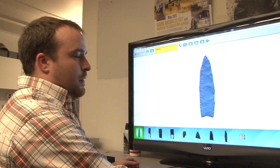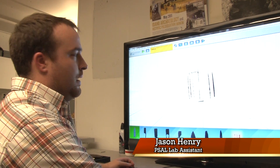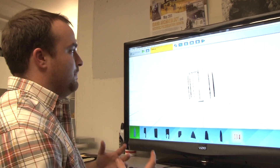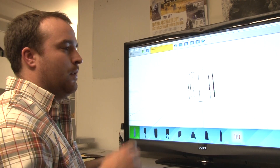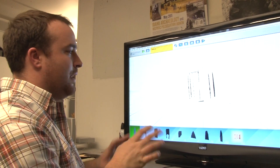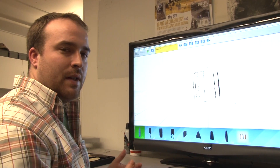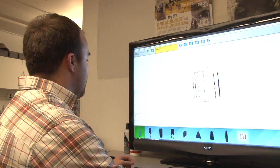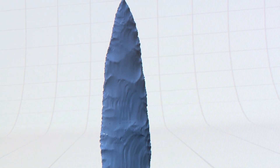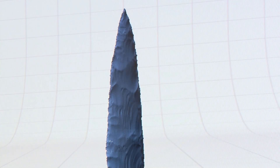When the scanner completes collecting the data, it comes into the computer as multiple scans that then need to be aligned. That process takes a little while — it involves going through, matching scans up where they overlap, and trimming out data that might have a few errors. In the end, we can look at this completed scan, which is a series of data points that have had a surface laid over the top of them, so you can actually see the structure of the projectile point itself.